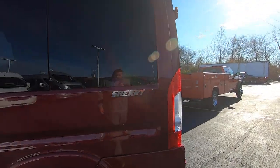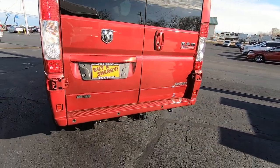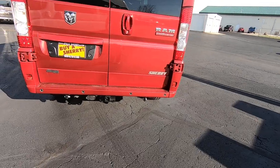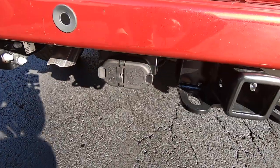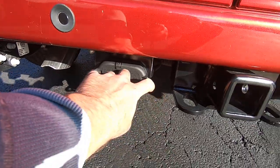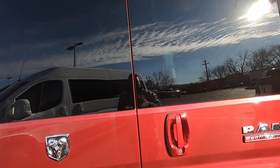Nice Sherry logo on the rear here. Around the back you have your safety sensors on your bumpers, and a class 4 towing hitch with your 4 and 7 pin wiring harness.